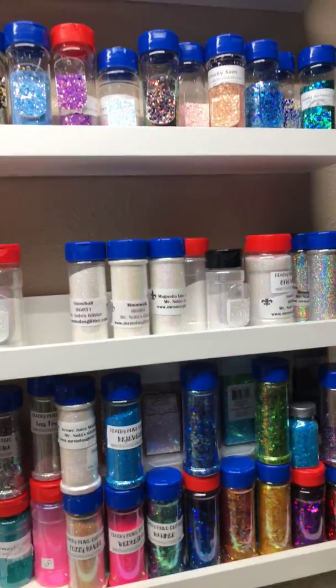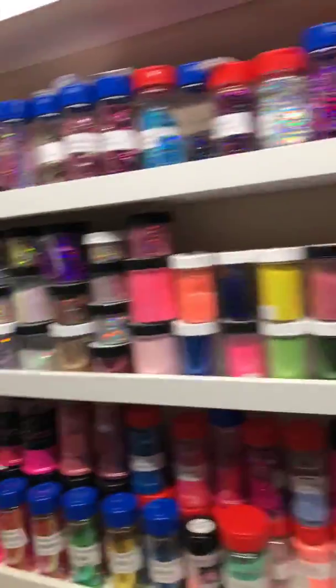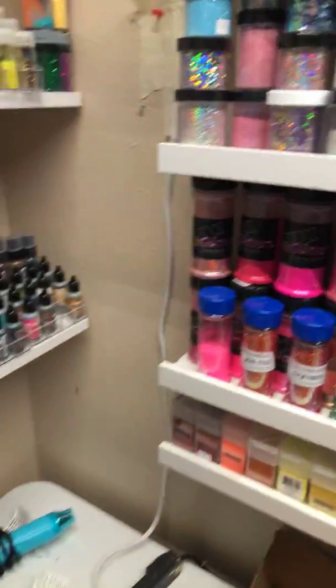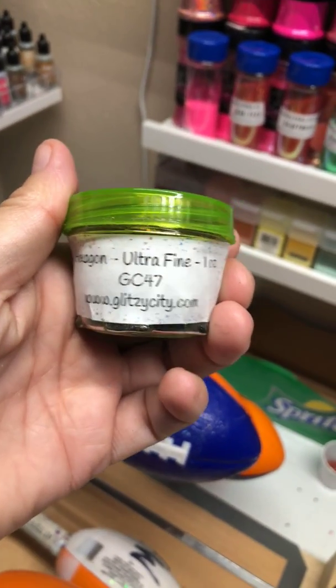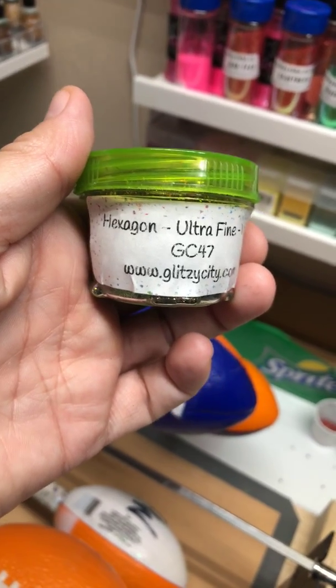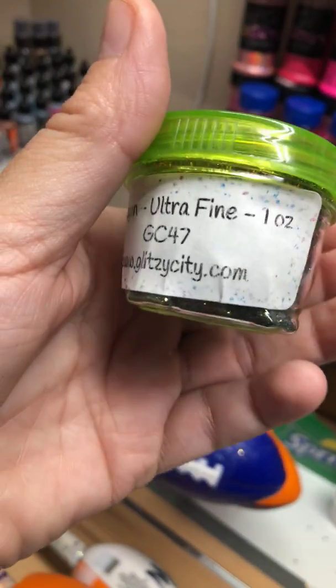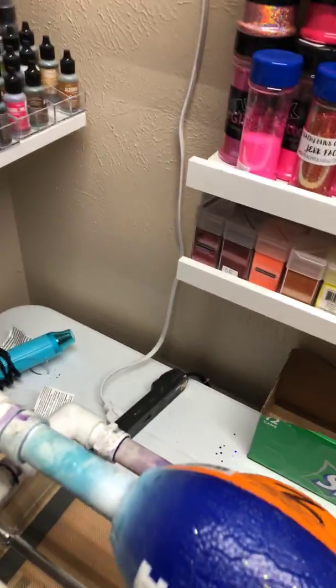Mr. Nola's and Peng's as well. There's also another company called GlitzyCity.com — they also have a Facebook page.